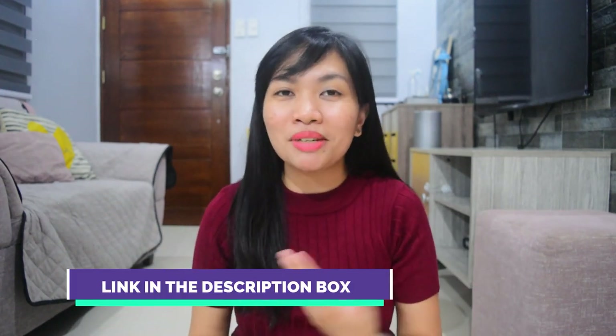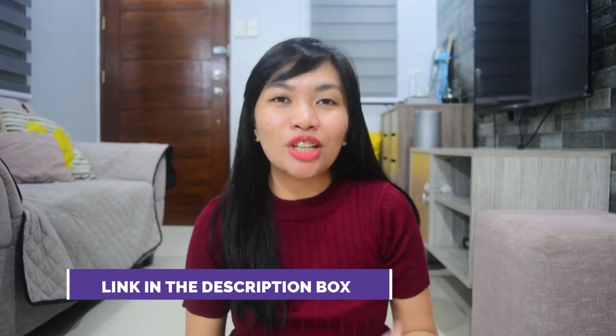That's all for today, guys! I'll put all the links in the description box below from the Shopee shops where I bought them. Please don't forget to subscribe to my channel for more home essentials and home tips. You can also follow me on Instagram at mommykarmph and on Facebook at mommykarm. Thank you for watching! See you in our next video. Bye!